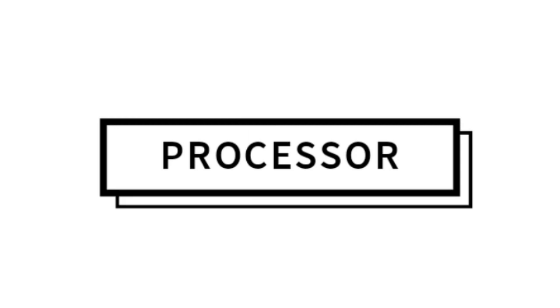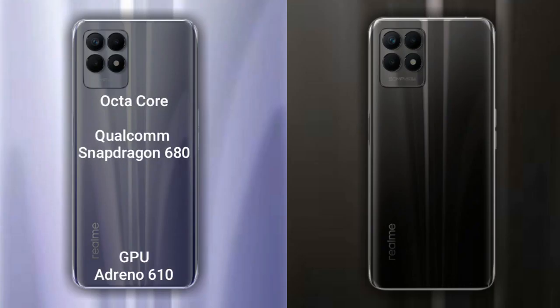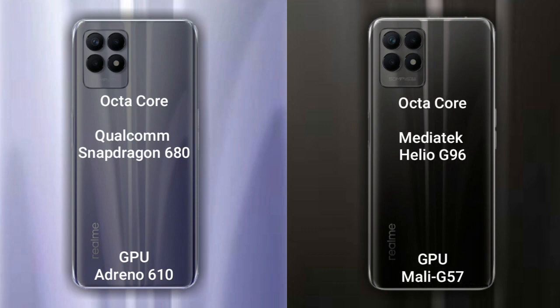Talking about the processor and GPU of both phones: the Realme 9i has an octa-core Qualcomm Snapdragon 680 processor with Adreno 610 GPU. The Realme 8i has an octa-core MediaTek Helio G96 processor with Mali-G57 GPU.